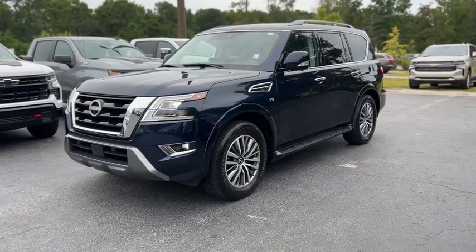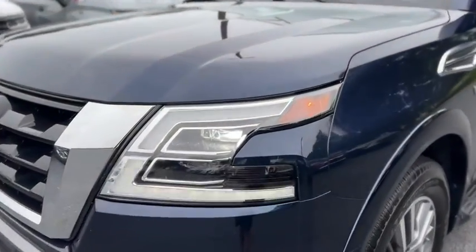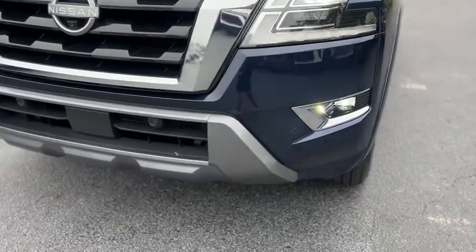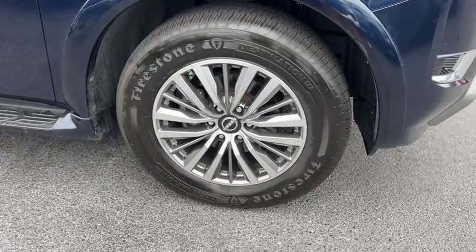This is our 2022 Nissan Armada with 62,000 miles in blue. Up front you get LED headlights, fog lamps, front parking sensors, black and chrome grille, and gray painted wheels.